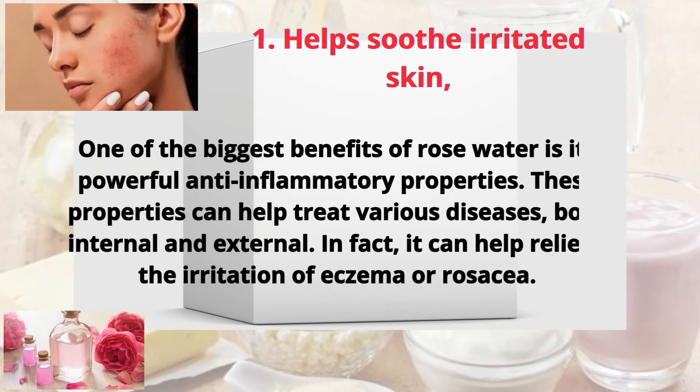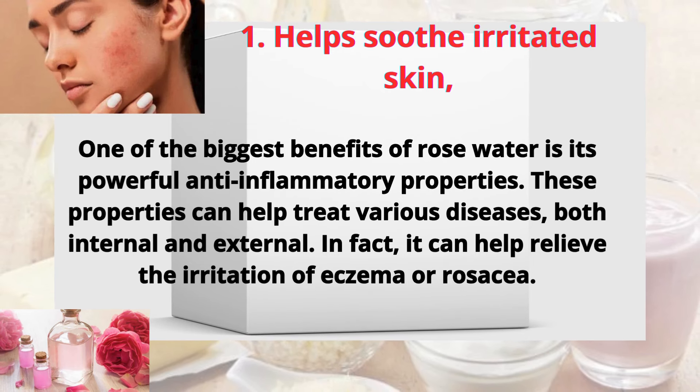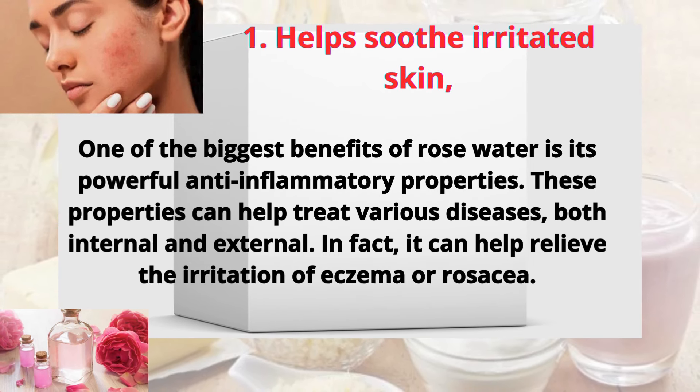One: help soothe irritated skin. One of the biggest benefits of rose water is its powerful anti-inflammatory properties. These properties can help treat various diseases both internal and external. In fact, it can help relieve the irritation of eczema or rosacea.